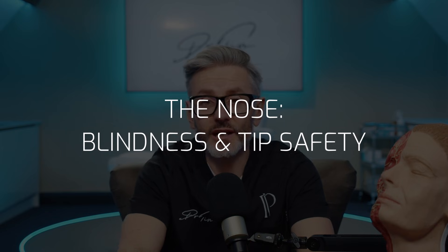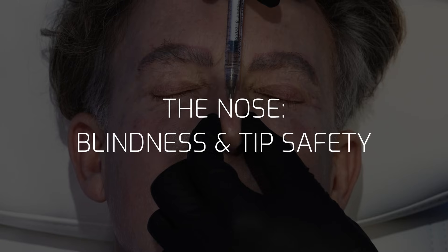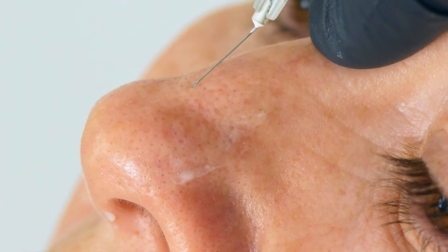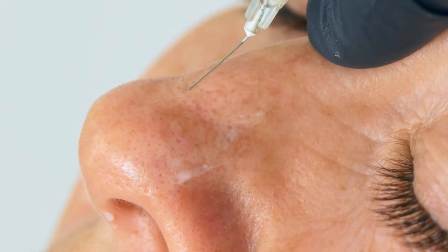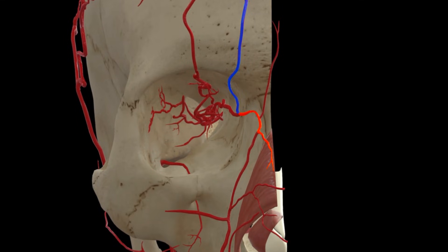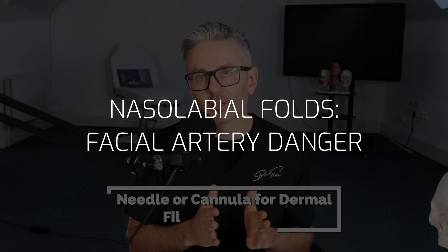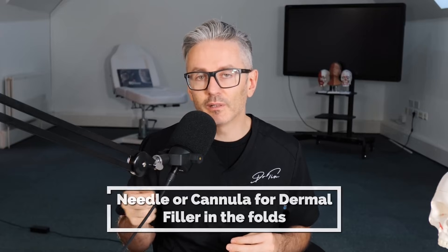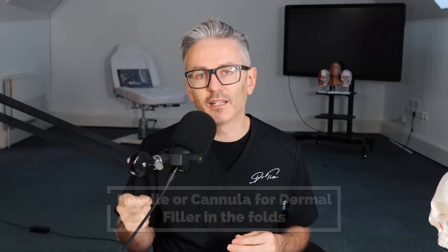Injecting deeply here is particularly risky for an asymmetrical smile, which is a terrible side effect. Many clinicians are trained but terrified to treat noses, and that's for good reason: the risk of blindness. The nose tip is a much lower risk area to inject compared with the nasion. It's in the upper third of the nose where the dorsal nasal arteries and the supratrochlear artery may meet, allowing filler to make its way into the eye in extremely rare cases. In this area, cannula will be a safer option.